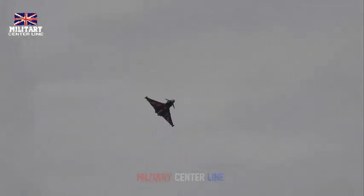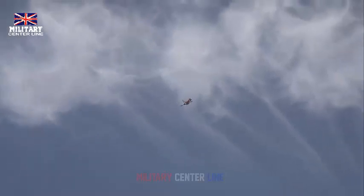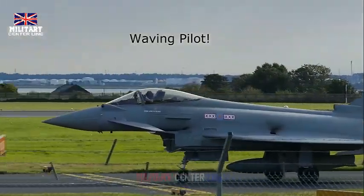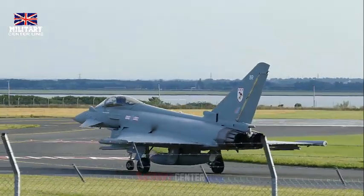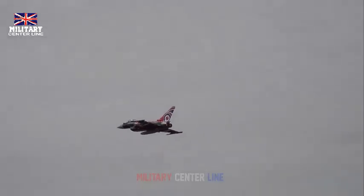The U.S. Navy is the largest F-35C operator and has plans to procure 273 F-35Cs. Naval Air Station Lemoore is home to the Navy's Joint Strike Fighter Wing. The U.S. Marine Corps is also acquiring F-35C aircraft along with their F-35Bs. The F-35C is built by thousands of men and women in the United States and around the world. Lockheed Martin leads the F-35 industry team with Northrop Grumman, BAE Systems, and Pratt & Whitney. The program is managed by the Department of Defense's F-35 Joint Program Office, with more than 1,900 suppliers in 48 U.S. states and more than 10 countries.